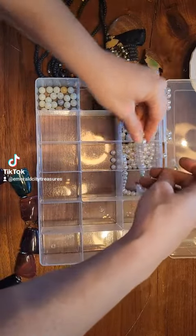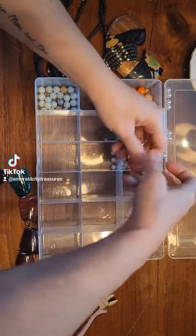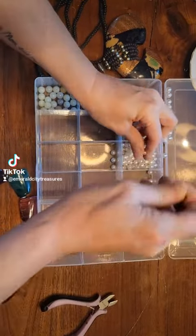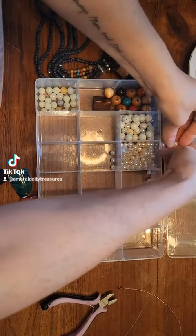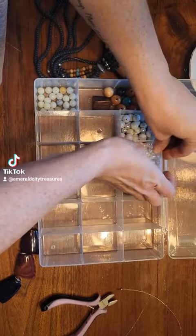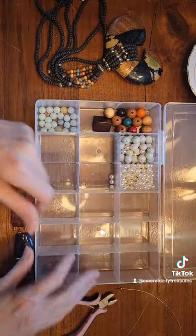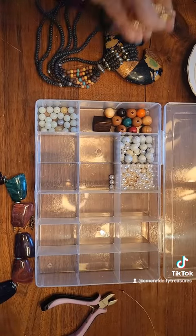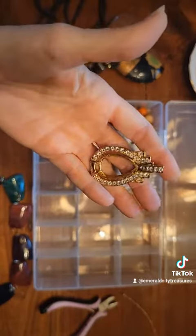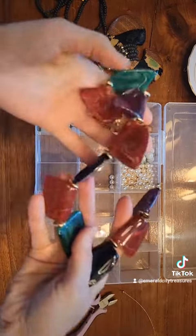I have a video on that — if you want to go back and watch it, it's short and funny. So we save those. And that pendant piece right there has some little rhinestones in it that I'll put in my rhinestone harvesting box.